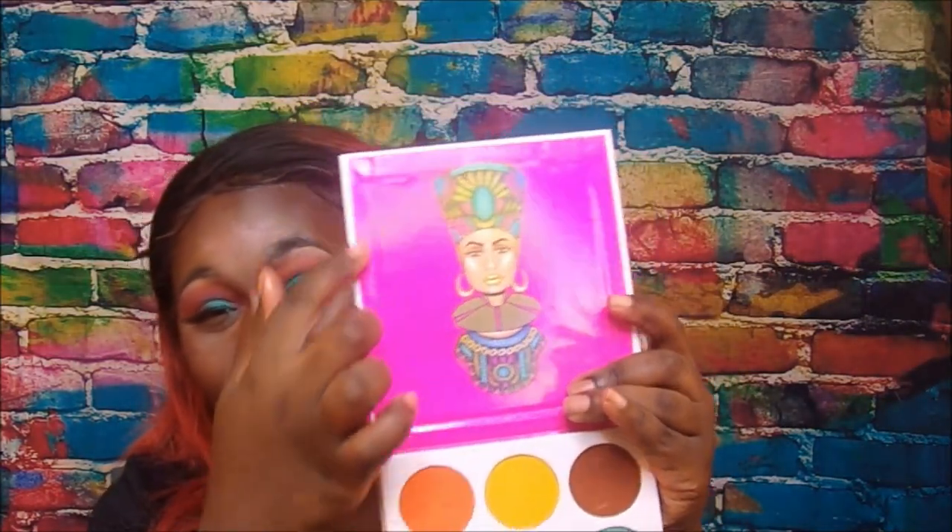I am doing a giveaway and the prize is an eyeshadow palette from Juvia's Place. One lucky subscriber will be winning this palette. All you have to do to enter is subscribe to my channel, leave a comment below with how I can contact you, your favorite part of the video, which palette you liked or would probably buy, and if you've bought from Juvia's Place, what your experience was. That's it for this video — I'll catch you in my next one, see you all later.